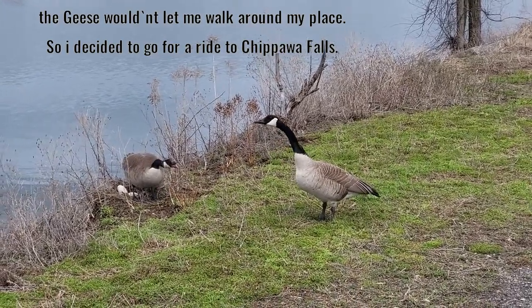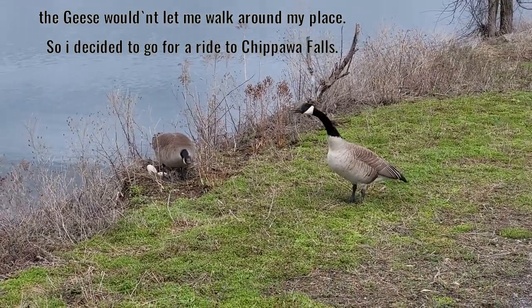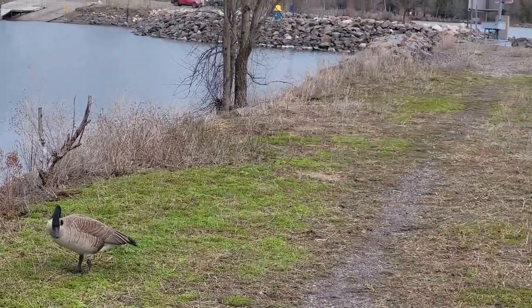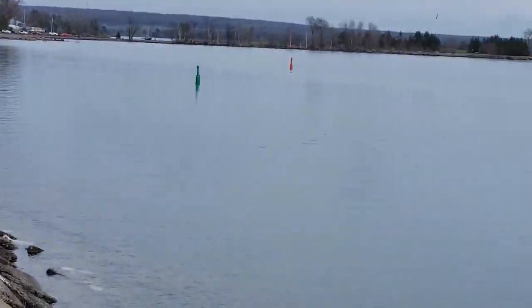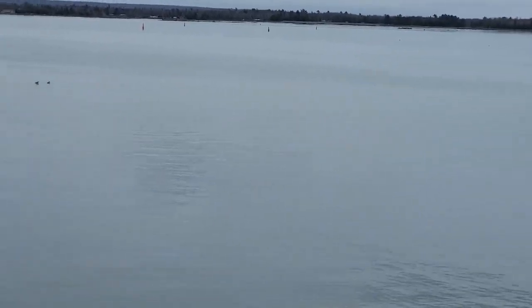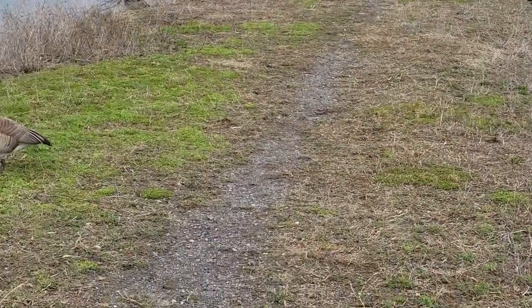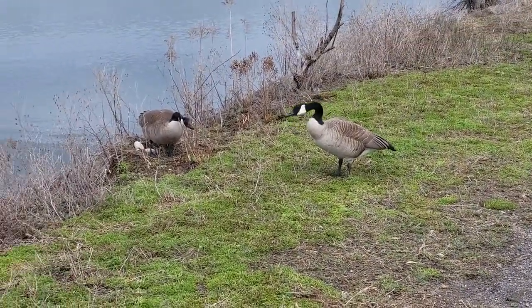A little upset that I'm here because they got a nest going on there, so I guess I'll just turn around and leave them alone. Still to come for a walk around today, check out the surrounding area. They don't want me walking by here, so I'm gonna have to turn around, going back.